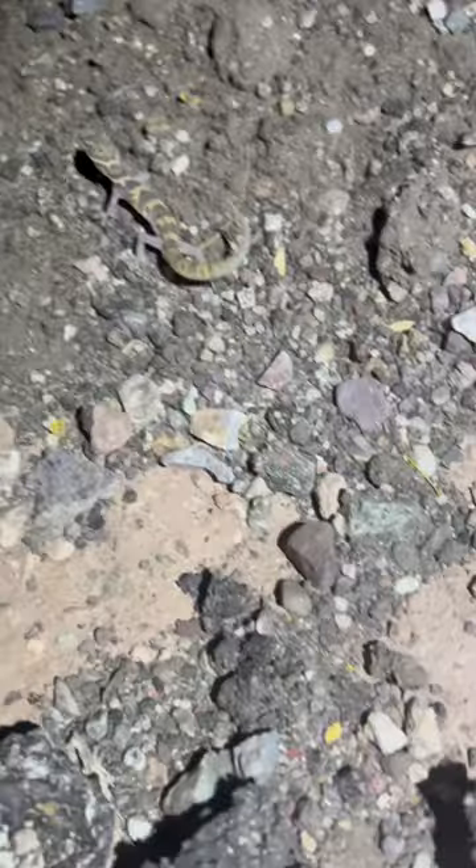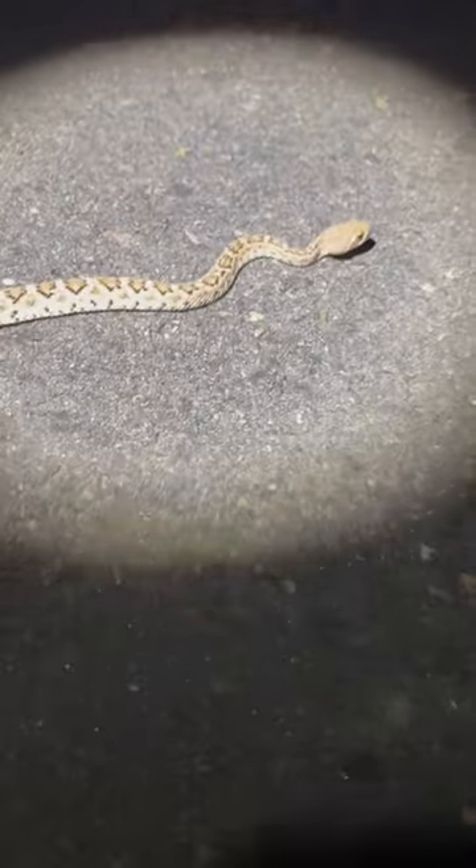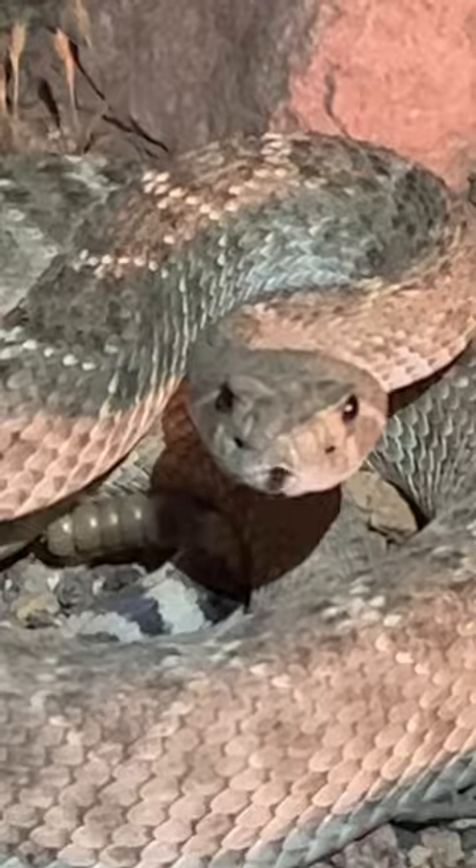Here we have one of the fiercest critters you can find out here in the desert, a western banded gecko. I also saw this pretty small and pretty young western diamondback rattlesnake — super common, but still incredibly cool. And then another one that was just a bit bigger.